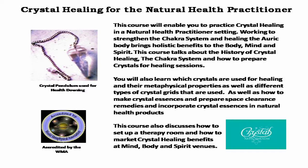You'll also learn which crystals are used for healing, their metaphysical properties, as well as the different types of crystal grids that are used. You will also learn how to make crystal essences and prepare space clearance remedies, and incorporate crystal essences into natural health products.